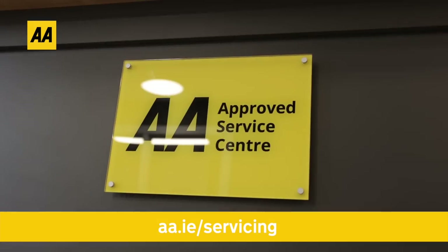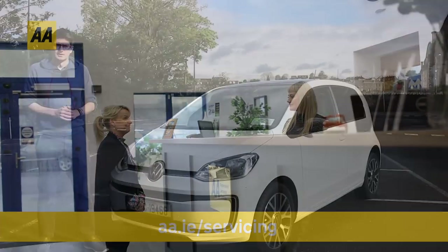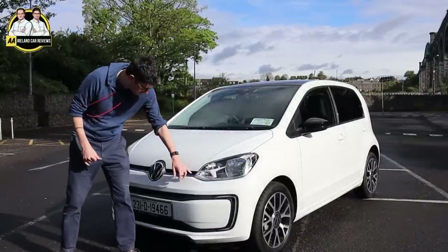Brought to you by AA Approved Servicing — book yours at aa.ie/servicing. It's obviously very recognizable; we've had the up in the Irish market for a long time now, and this is the electric version.